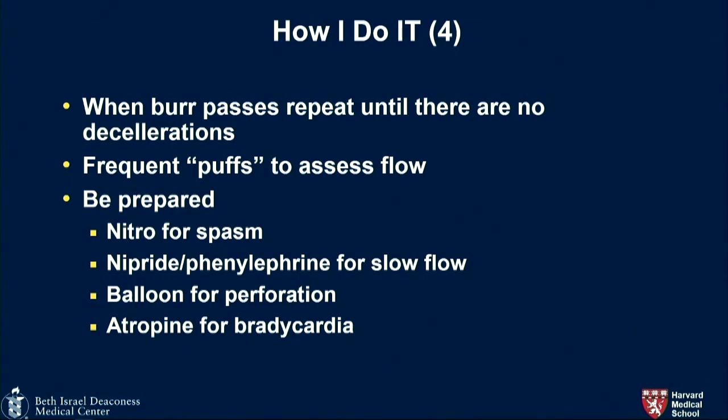Repeat the burr passage until there are no decelerations. These polishing runs also allow people to get more experience moving the burr in a careful, directed fashion. Puffs to assess flow. Be prepared to deal with spasms, slow flow, perforations, and bradycardia.